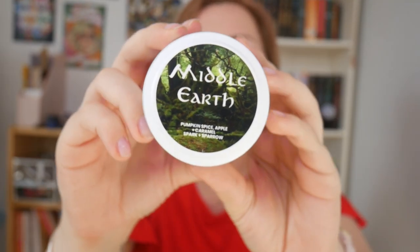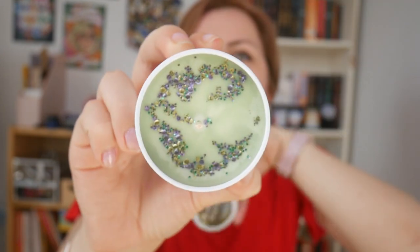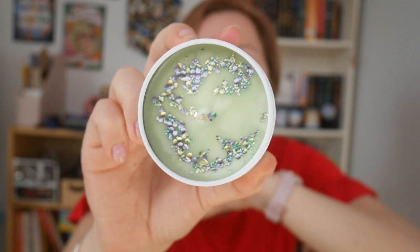I also got Middle Earth, which smells of pumpkin, spice, apple, and caramel. Oh, that smells so good — holy crap. Someone in particular will love this. The caramel is totally there, with the spice and everything. I like to give some to him too. And I love the green. There's also purple in the glitter, which is awesome. I feel like green and purple are a random but good combination.